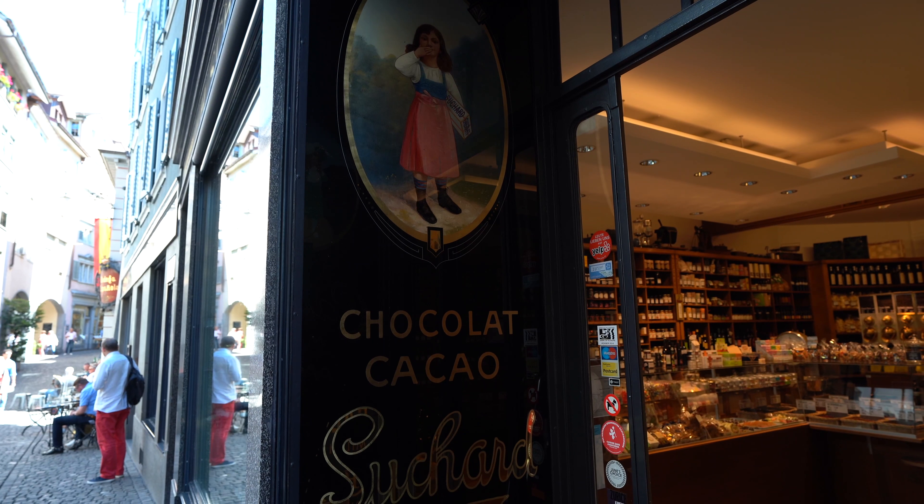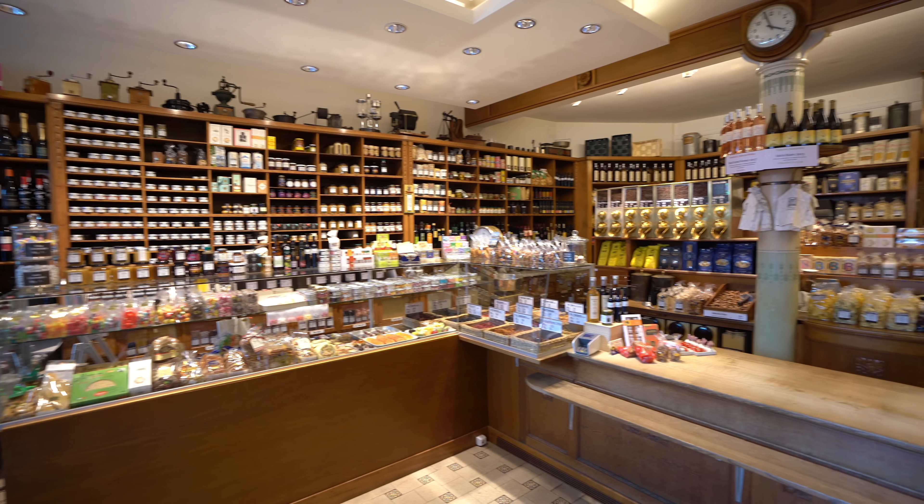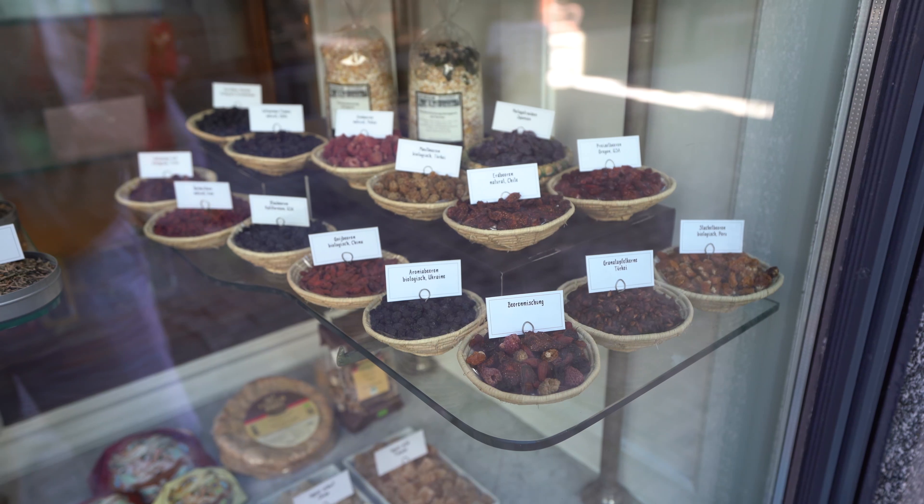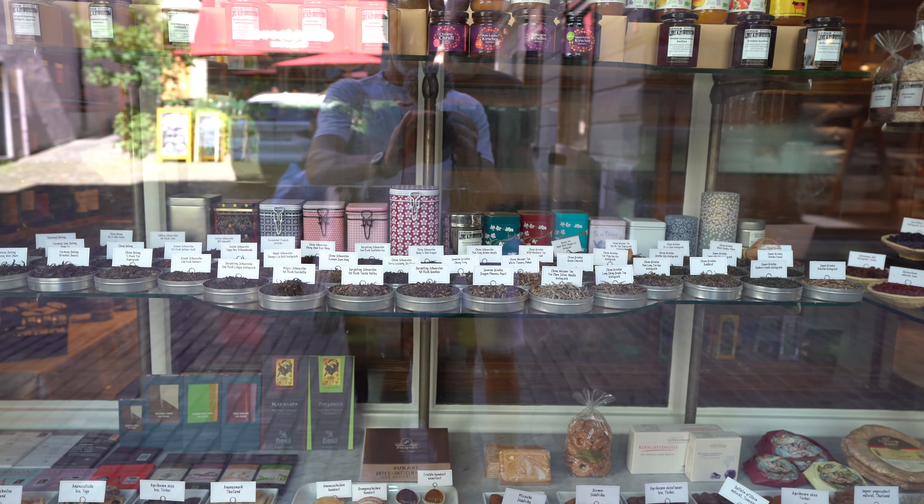In the old part of Zurich there's a beautiful shop you shouldn't miss called Schwarzenbach Kolonialwaren — Schwarzenbach grocery store — where you can find special herbs, chocolates, coffee, and everything you wouldn't think of. Right next to it they have their own coffee roastery where they still roast coffee once a week, and when they open the window the coffee aromas fill all the little passages of the old town. Next to it is Café Schwarzenbach where you can sit down and choose between different coffee beans — definitely a highlight.